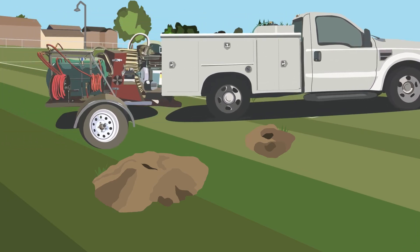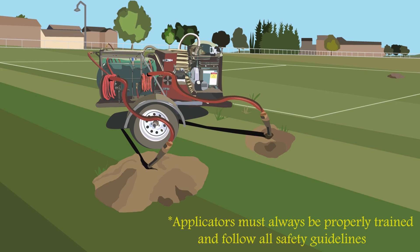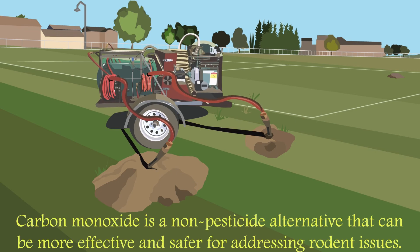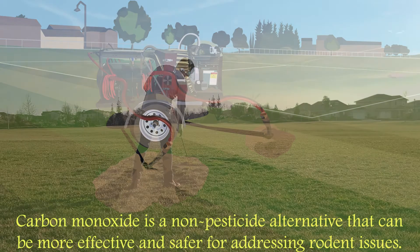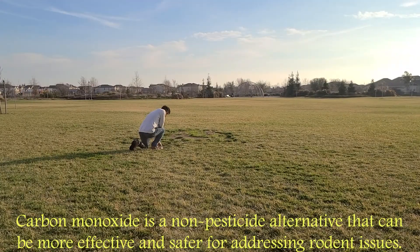They've since opted for carbon monoxide as an alternative. Carbon monoxide, often applied through a rodent control machine, can be used to manage gopher and ground squirrel populations, and some districts find it more effective and safer for addressing rodent issues.